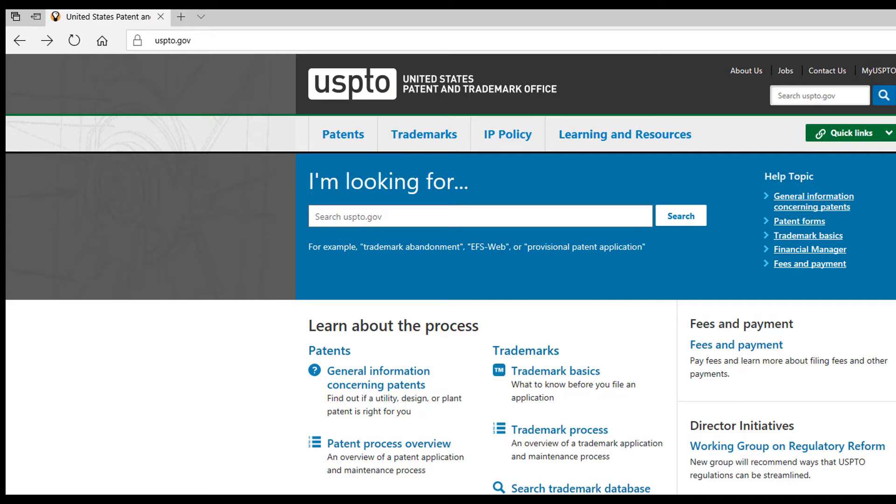While it's not required, we would recommend checking to see if there is a trademark protecting the name you want to use. Here's a quick guide on how to check.